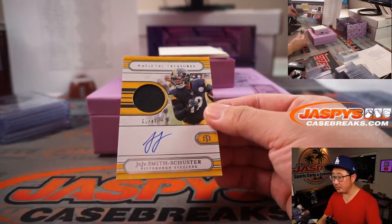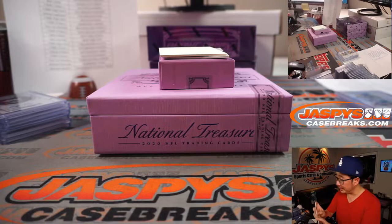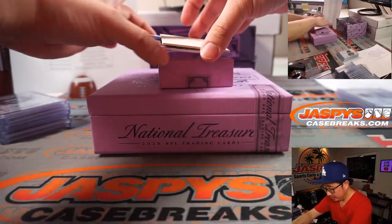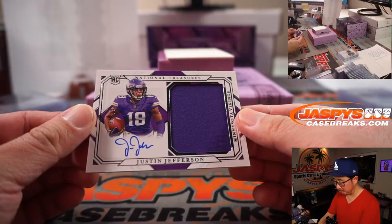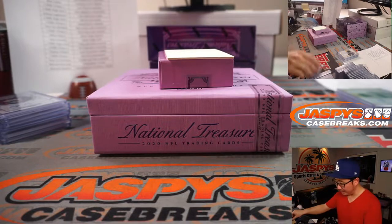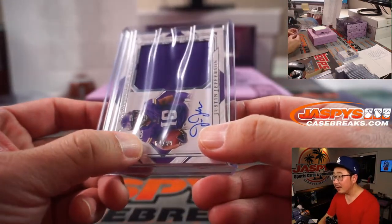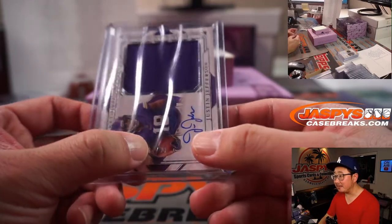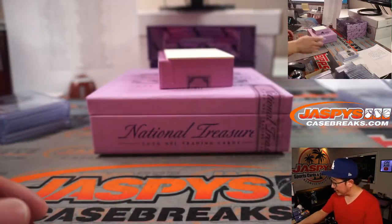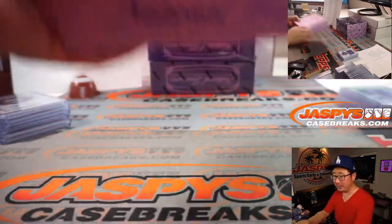We got jersey and autographed JuJu Smith-Schuster, 1 out of 49 — that's for the Steelers. Pittsburgh 1 is PJ. It looks like we got a nice Justin Jefferson jersey and auto. That's awesome — Vikings, part of the 11-team number block. That goes to Vikings 4, 64 out of 99. Pretty nice hit for Brandon Hall, who won a spot in that number block and gets himself a nice Justin Jefferson RPA.